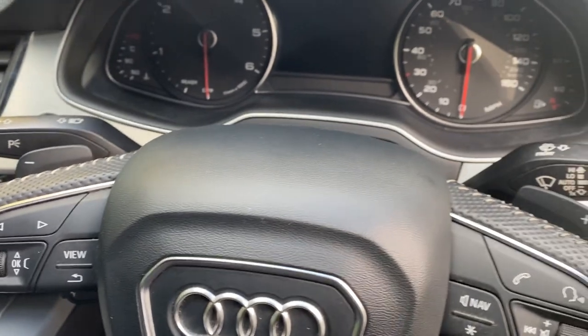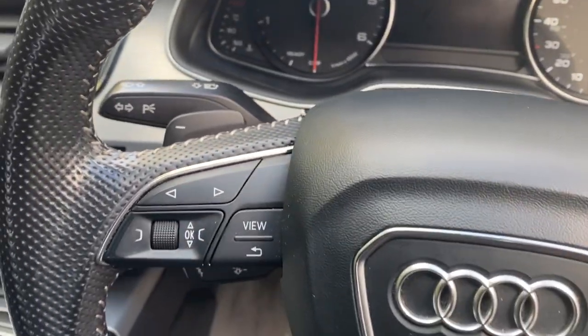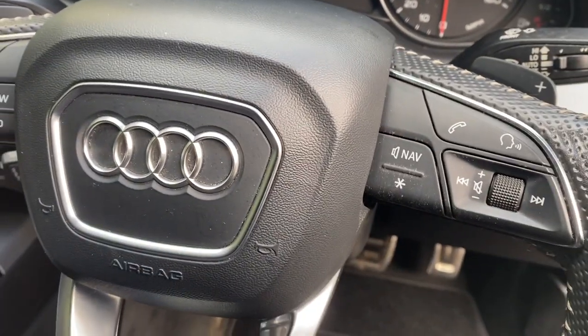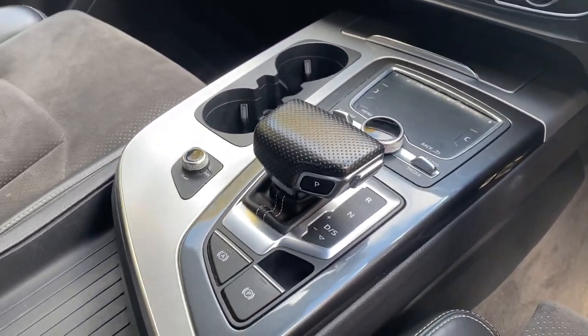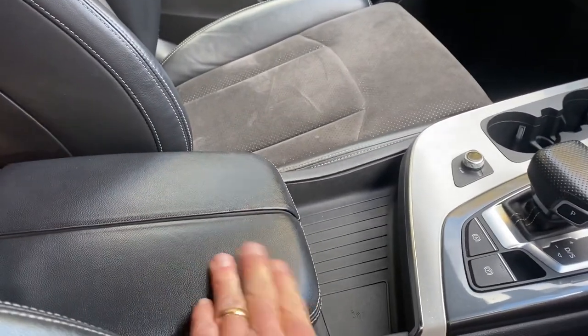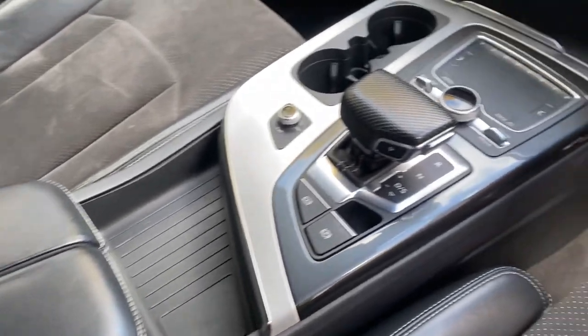There's USB connections, auto lights, cruise control. It's a sports auto so you've got paddle shifts, and all the media controls are on the steering wheel. It's got Bluetooth audio and Bluetooth phone connectivity.